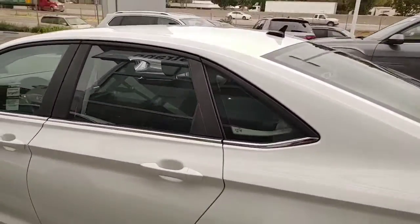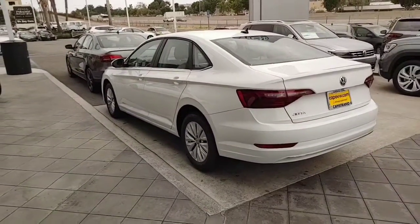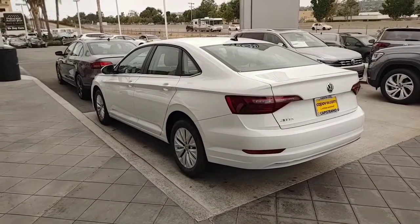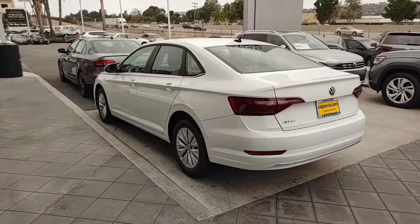My favorite is the backup camera along with rear cross-traffic alert. Besides the backup camera, it has a radar going left and right, so if there's someone walking behind the car or another vehicle coming, you get a small beep. If you don't stop, it actually hits the brakes for you.